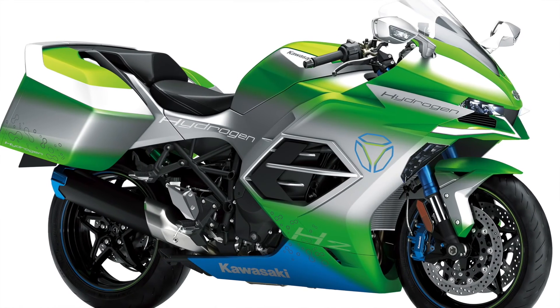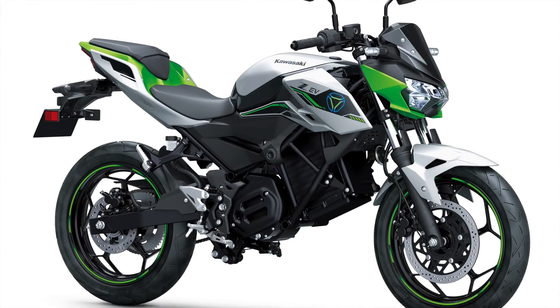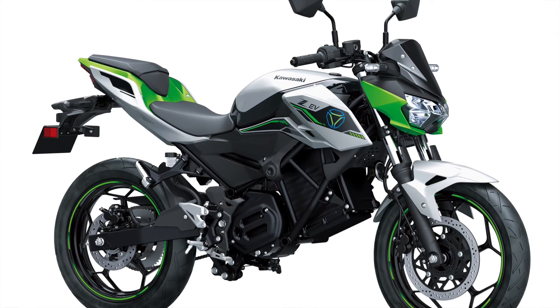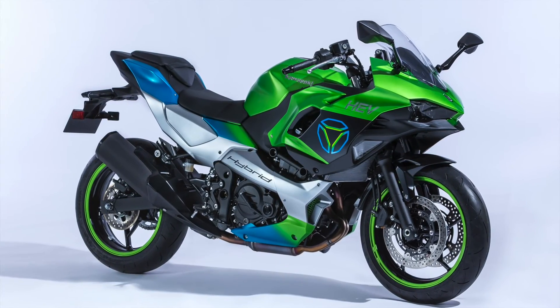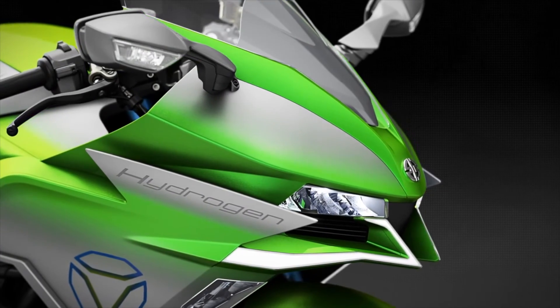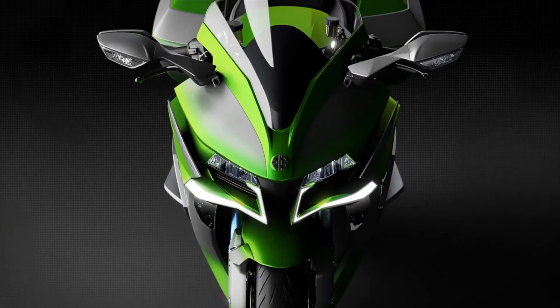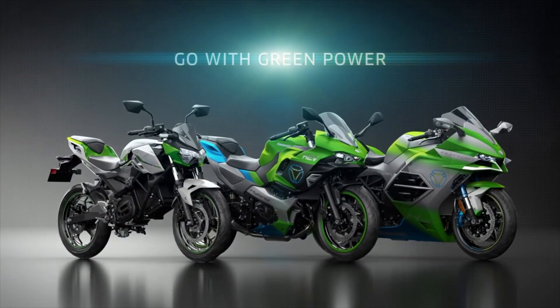I would certainly rather ride Kawasaki's H2 hydrogen bike than the electric offering they have here. But what do you think? Do you see an electric future for transport, or do you think hydrogen will be the long term answer? Maybe you are crossing your fingers for a viable synthetic fuel? Let me and others know in the comments, I for one would be interested to know. In the meantime, click here for more — but whatever you do, have a great day, and as always, thanks for watching.